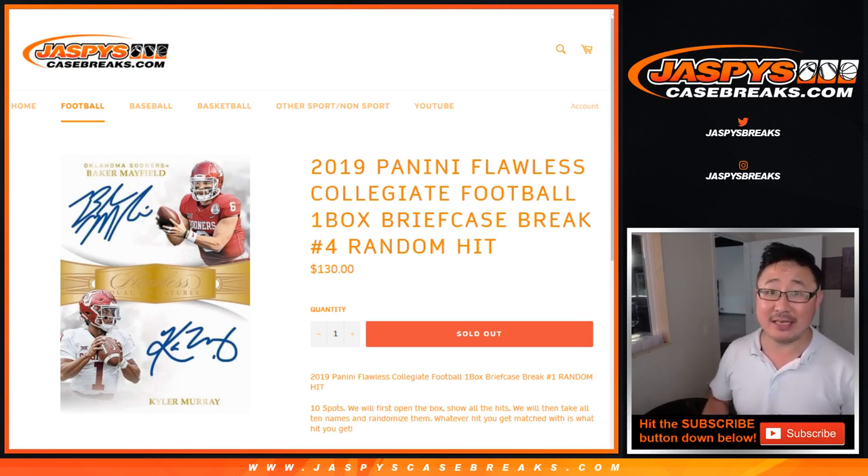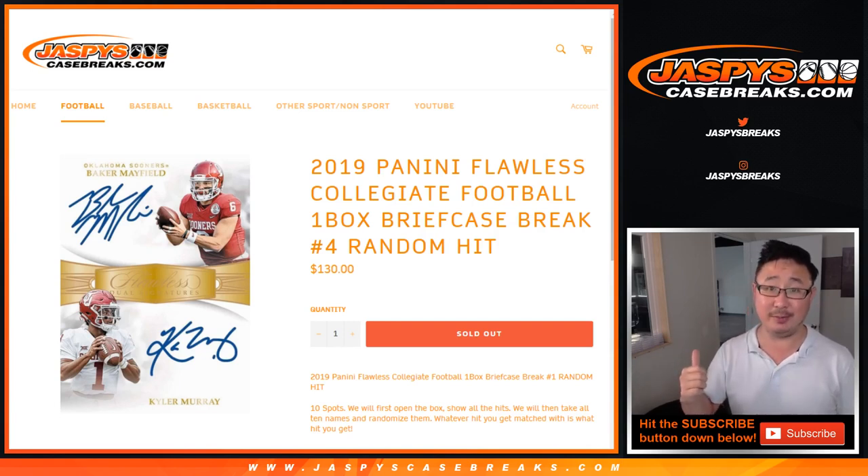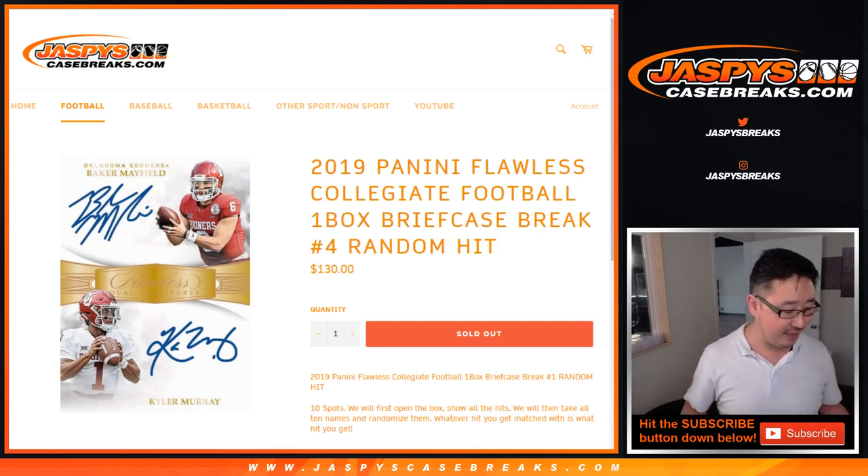Hi everyone, Joe for JaspiesCaseBreaks.com coming at you with 2019 Panini Flawless Collegiate Football Random Hit Break No. 4. In a fresh case on the website JaspiesCaseBreaks.com, we just loaded up Pick Your Teams. If you want to pick your teams, check that out.